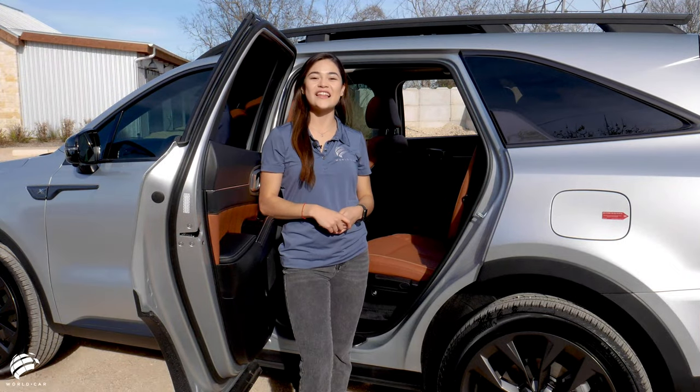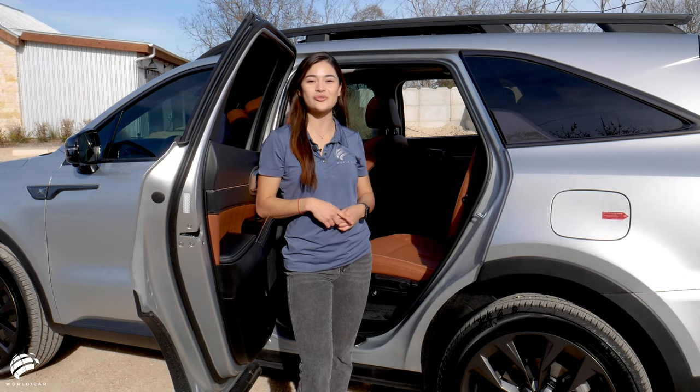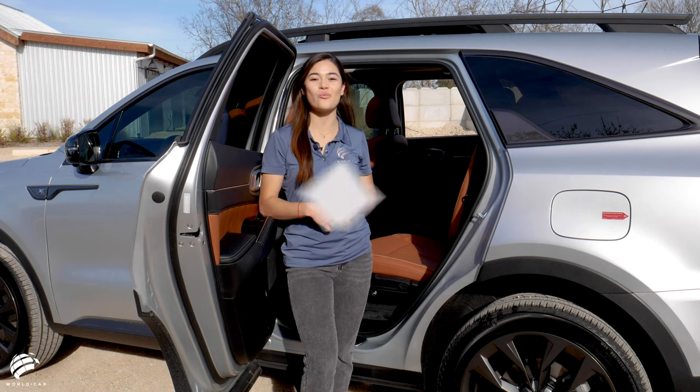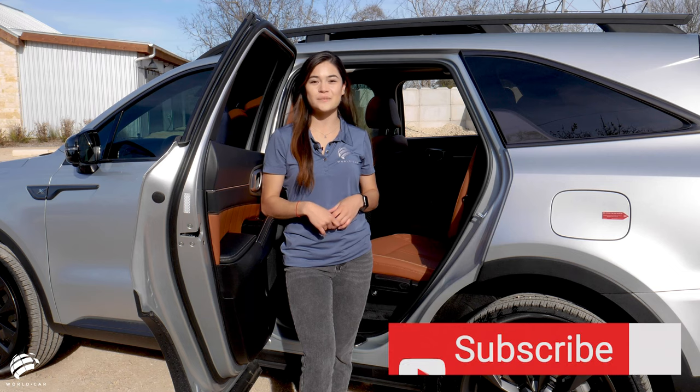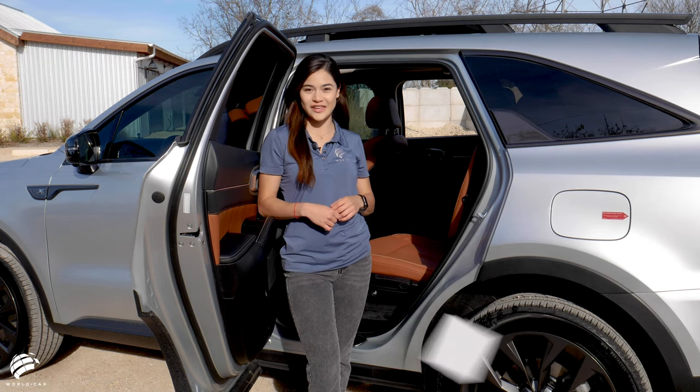The striking and stylish presence both inside and out of the 2021 Kia Sorento makes this three-row SUV an undisputed and award-winning work of art. Experience the Sorento for yourself at any one of our four World's Kart Kia locations.